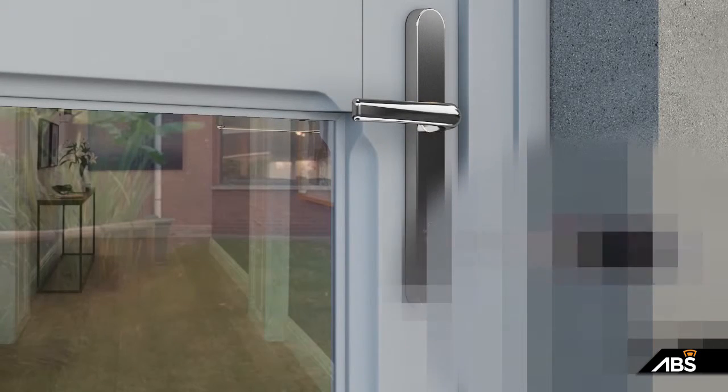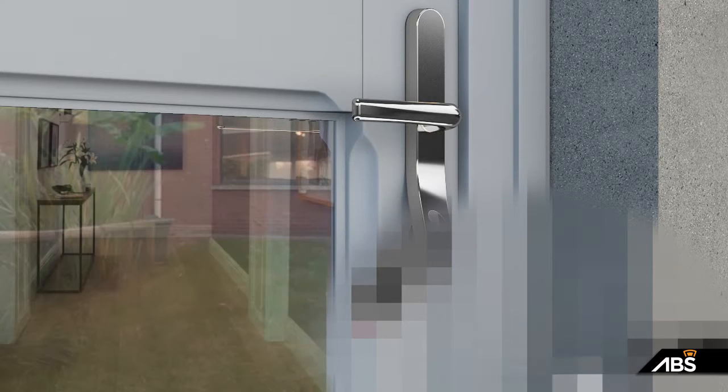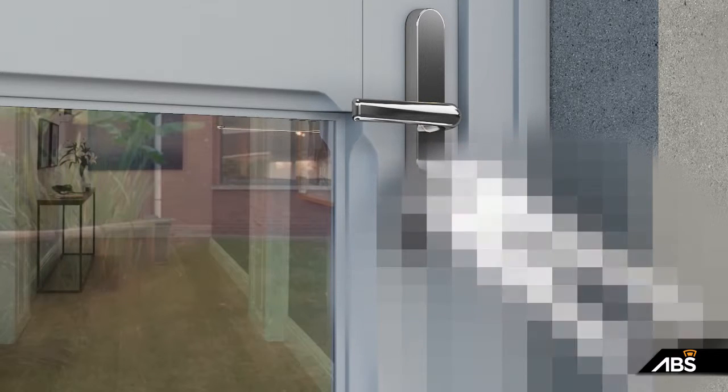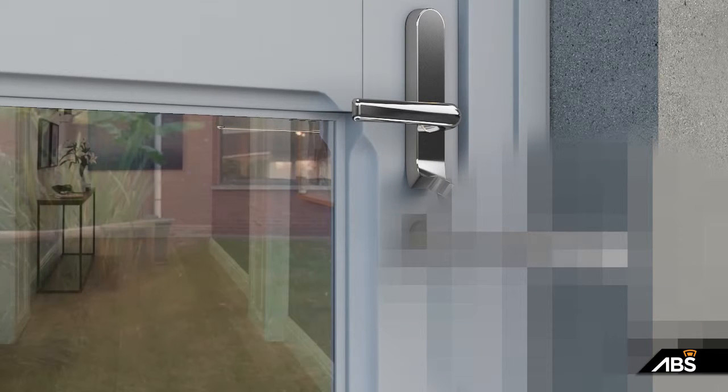The important thing is don't panic. There is a solution and something that can be done to secure your door against lock snapping. The Avocet ABS lock has been specially designed to combat force entry methods of attack, such as lock bumping, drilling, and most importantly, lock snapping.